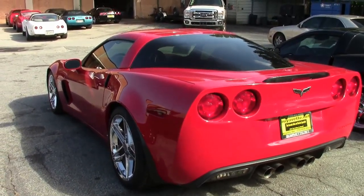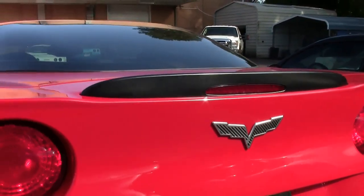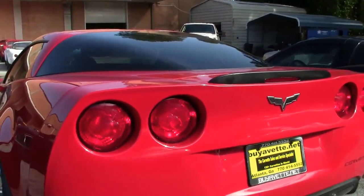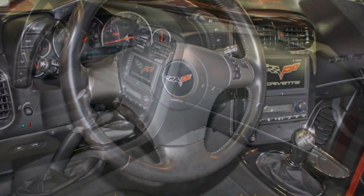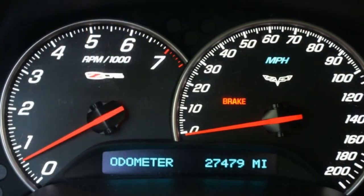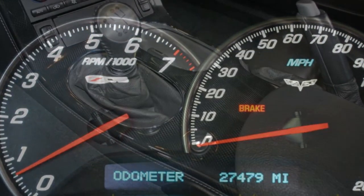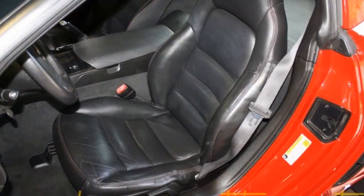It has a whole host of factory features, including the $3,045 2LZ Preferred Equipment Group. That includes the memory package tilt-and-telescope, dual heated sports seats with airbags and the power driver's side seat. It has the universal garage door transmitter, heads-up display, Bose stereo system with navigation and steering wheel controls.